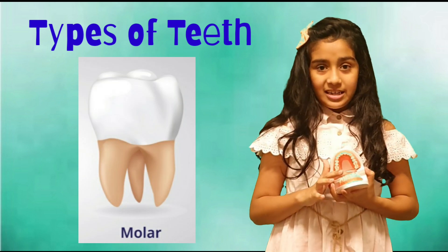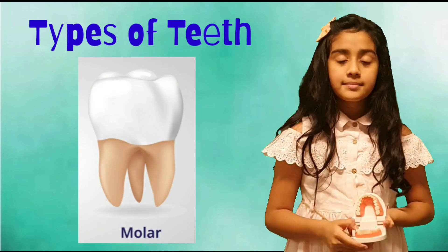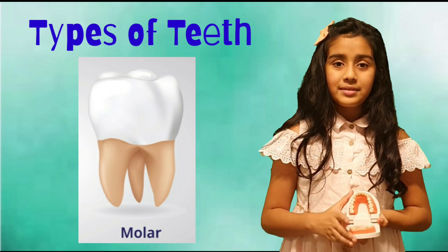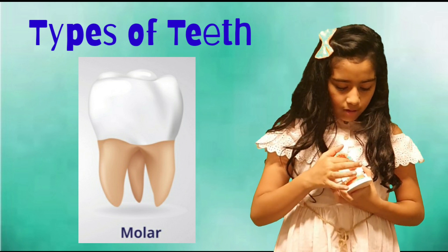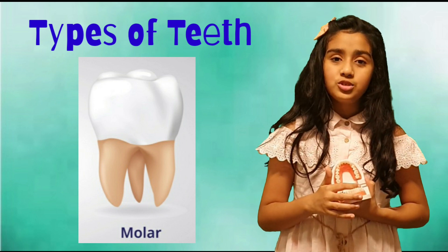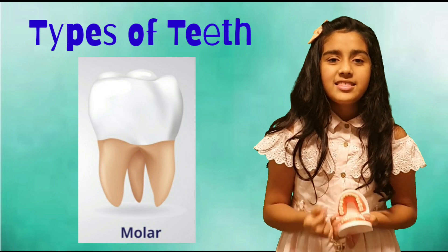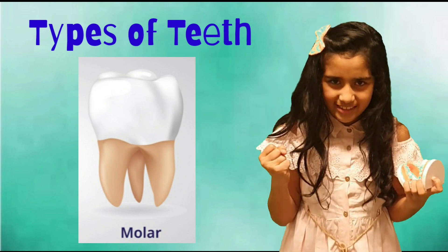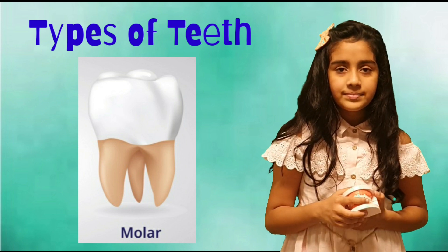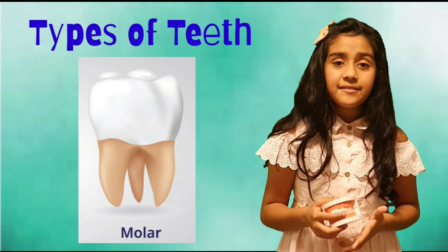Next to premolars are molars. These are found in the back of the mouth. There are four molars on the top jaw and four on the bottom jaw. These are the strongest teeth, and they grind food until it's safe to swallow.